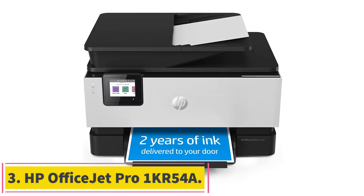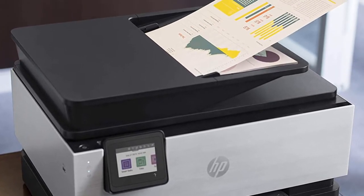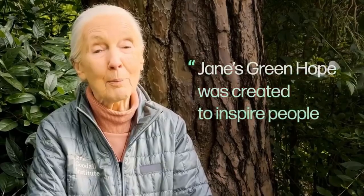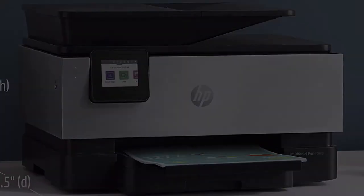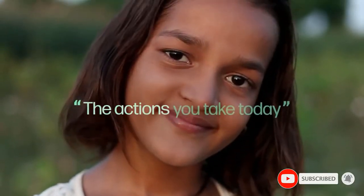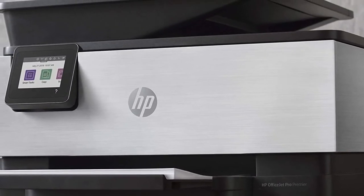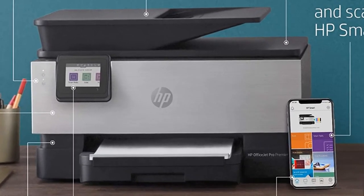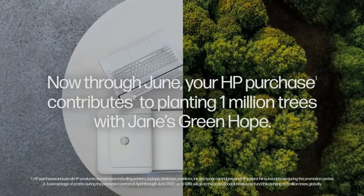Number 3: HP OfficeJet Pro 1KR54A. According to various Amazon.com reviews, it is one of the best-selling printers for teachers at home among teachers looking to impress their students with spectacular photos and texts. It comes with an easy setup process and supports Wi-Fi connectivity so you don't need to connect via USB cable. This model also offers scanning, copying, and faxing at fast speeds. It features a large paper tray capacity of up to 250 sheets along with an automatic two-sided feeding option, saving time and energy while using the device.